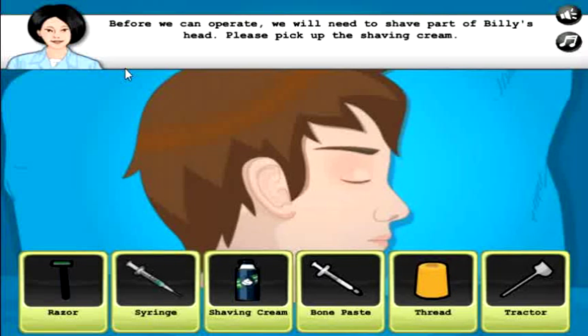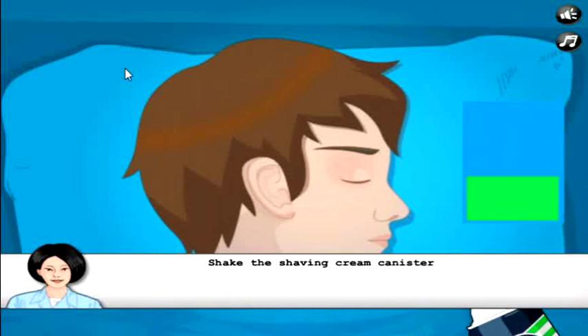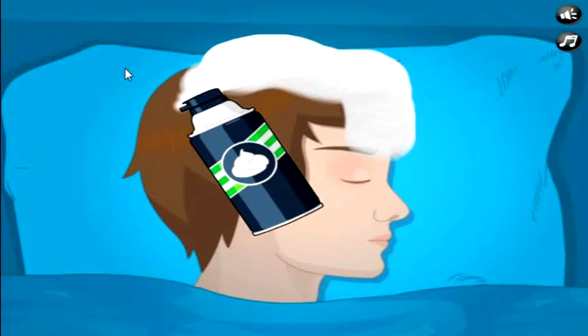Before we can operate we will need to shave part of Billy's head. Please pick up the shaving cream. Is this what doctors do, or do you just... okay, shake it. Do doctors do this, or do they tell the patient like, hey, maybe go for a shave first?